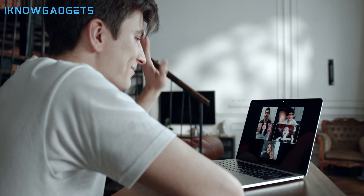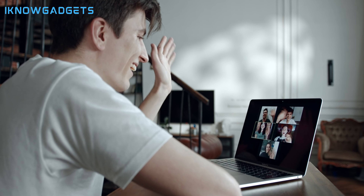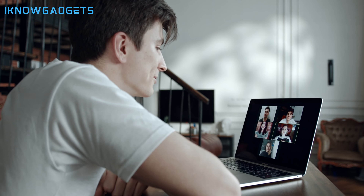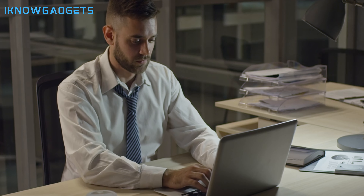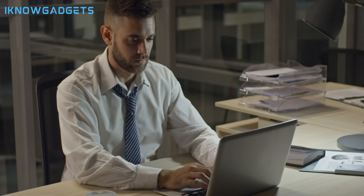Hey there, gadget lovers! Welcome to I Know Gadgets, your ultimate tech guide channel! Today, we're on a mission to find the best budget laptops of 2024 that deliver performance without punching a hole in your wallet. Whether you're a student, a professional, or just a tech enthusiast, we've got something for everyone. So let's get started and dive into the world of affordable computing.